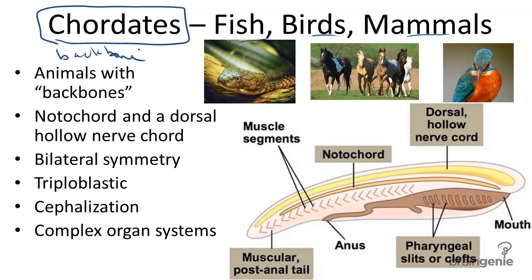The Phylum Chordata includes all the animals we are typically familiar with, such as snakes, horses, birds, etc. Chordates can also usually be called vertebrates, for the fact that they both develop a type of backbone at some point in their lives.